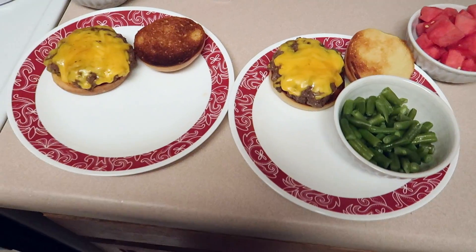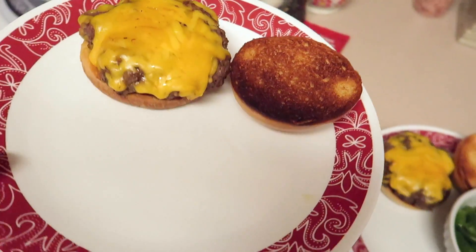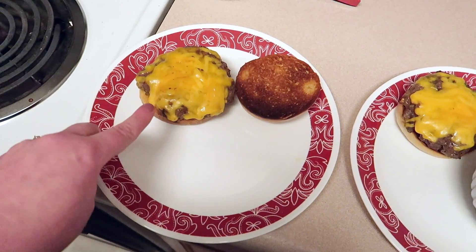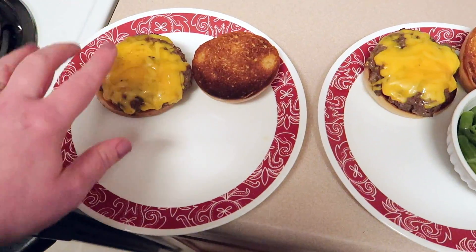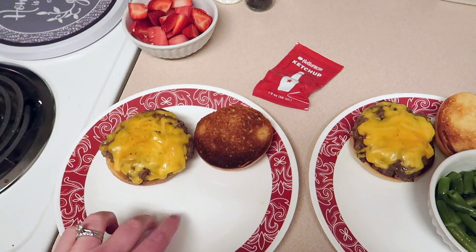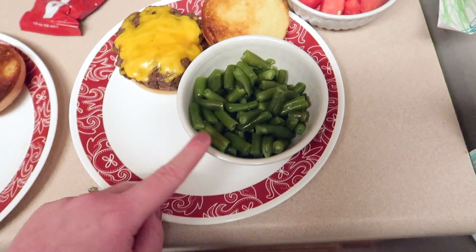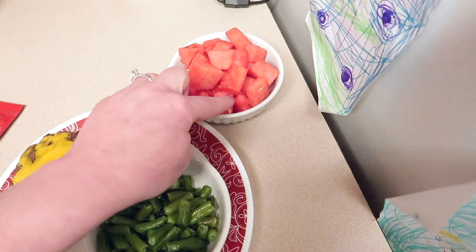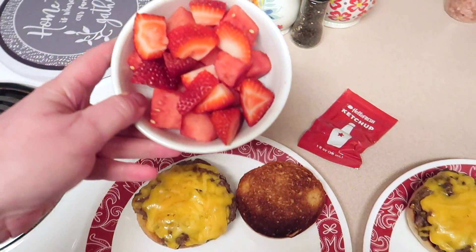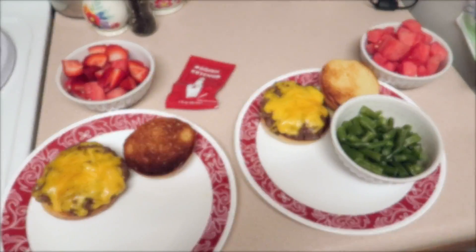Now it's time for David and I to eat. These are HelloFresh burgers — delicious cheeseburgers. My bun got a little toasty but that's okay. I kept the burger simple: HelloFresh meat with some cheese, salt, pepper, and a little bit of jalapeño ranch on the bottom of each bun, plus some ketchup for a little kick. David is getting some green beans with a teeny bit of butter, and a bowl of watermelon. I'm not crazy about green beans, so I have some strawberries mixed with watermelon.